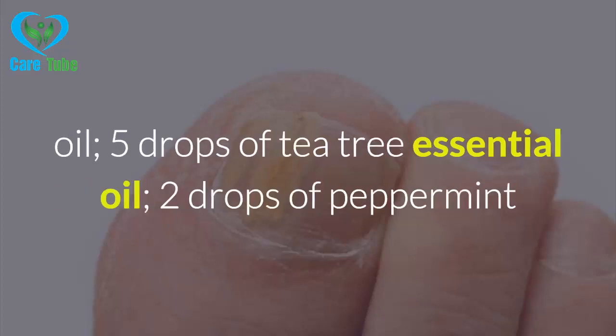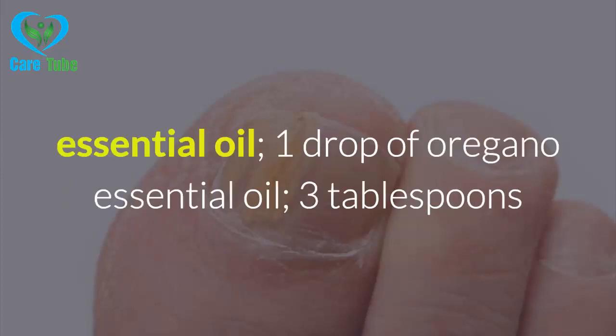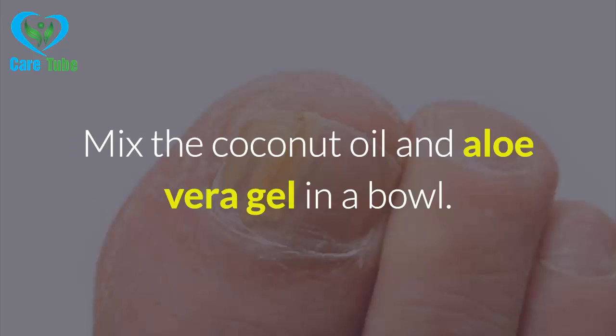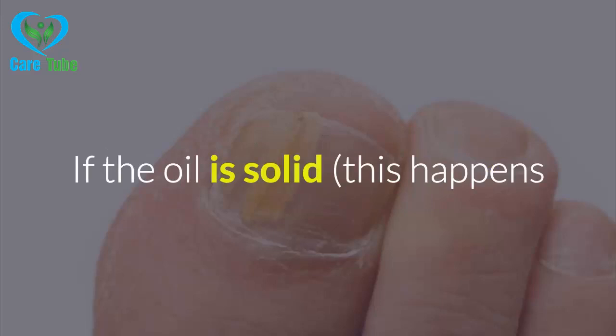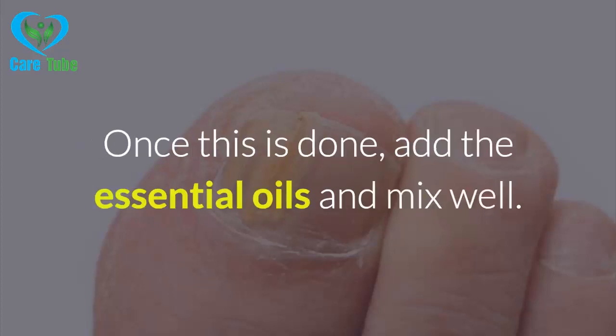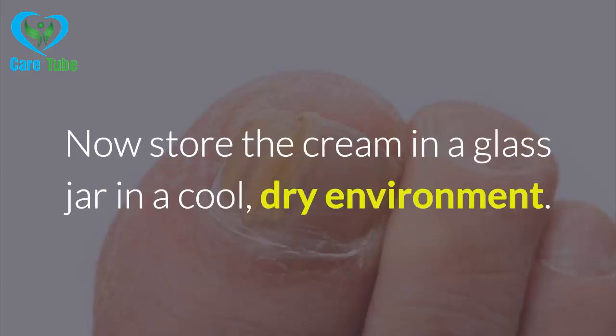Ingredients: 5 drops of eucalyptus essential oil, 5 drops of lavender essential oil, 5 drops of tea tree essential oil, 2 drops of peppermint essential oil, 1 drop of oregano essential oil, 3 tablespoons of cold-pressed coconut oil, 3 tablespoons of aloe vera gel. Instructions: Mix the coconut oil and aloe vera gel in a bowl. If the oil is solid — this happens when temperatures are very low — melt it in a double boiler.